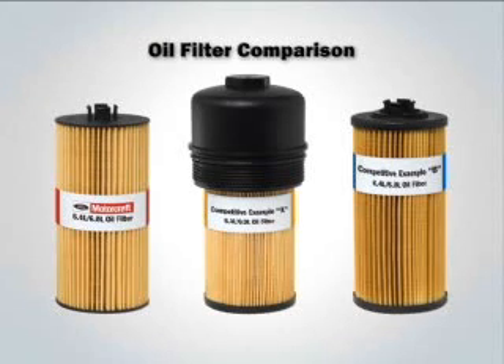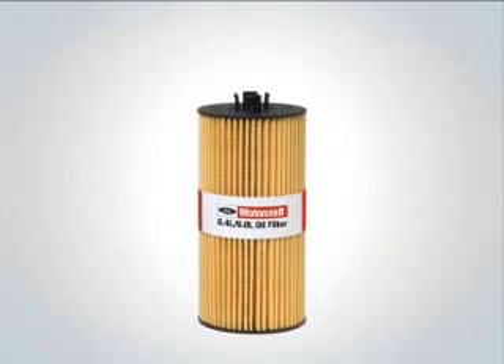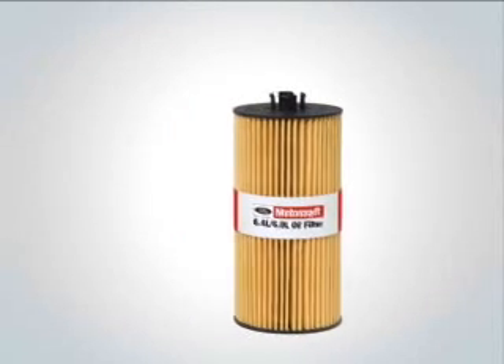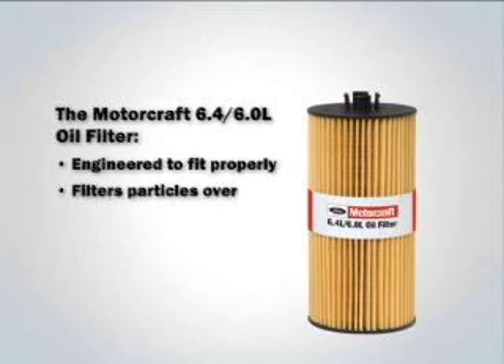Look at the Motorcraft 6-liter and 6.4-liter oil filter. Only with Motorcraft can you be sure your oil filter will fit and function properly. It is engineered to fit properly and filter particles 20 microns or larger.